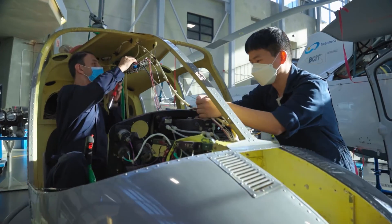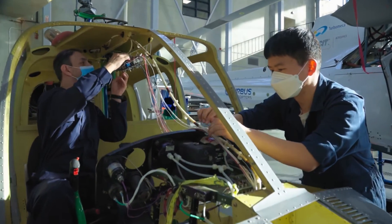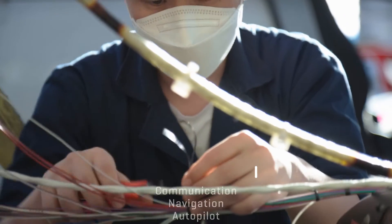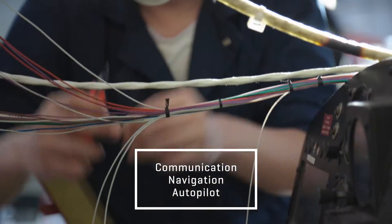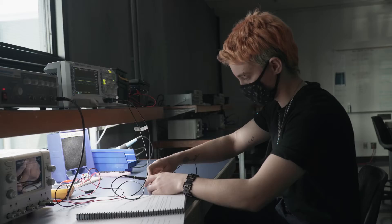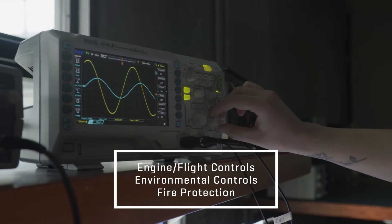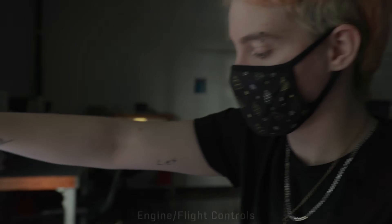An aircraft maintenance engineer with an E category certifies work accomplished on an aircraft's electrical and electronic systems. These systems include communication, navigation, autopilot, as well as the electronic components of other systems such as engine and flight controls, environmental controls, fire protection, just to name a few.